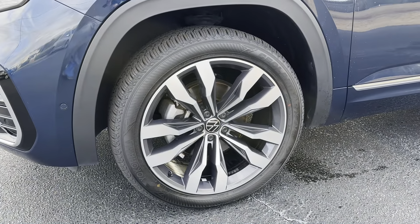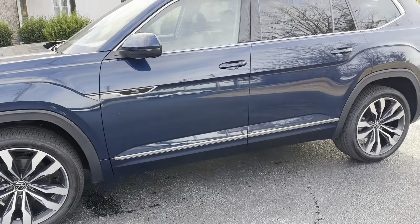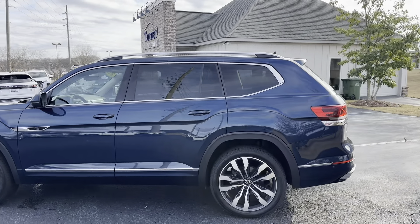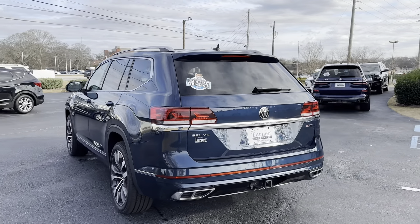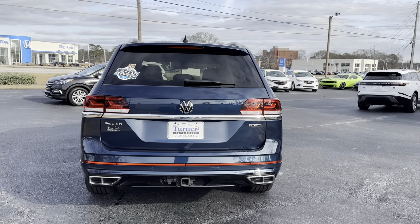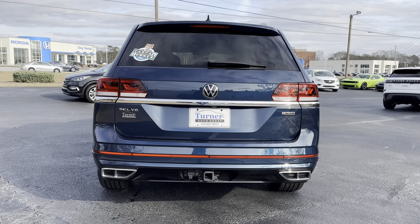Beautiful wheel for that R Design. Brand new tires on this unit. Nice silver roof rack up top, chrome bar around the bottom of the doors and around the windows. Coming around the back — nice chrome bar across the back with Atlas in it. Tow package down below.